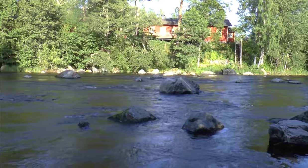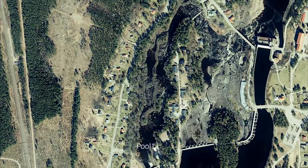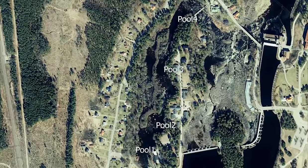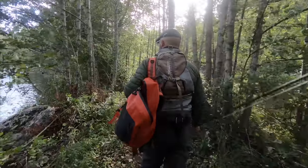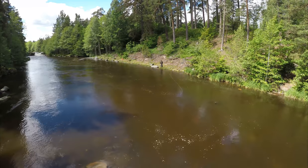This little stretch is about one kilometer, divided into four pools, and normally it's fished by only four people on a rotation. Now that I've fished this little stream a few years, I know the key here for success is to fish a small fly and fish it fast.